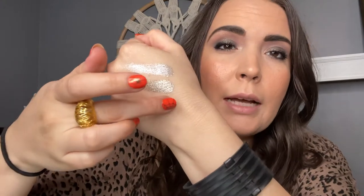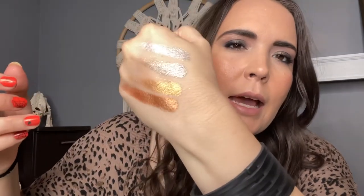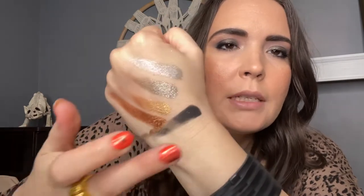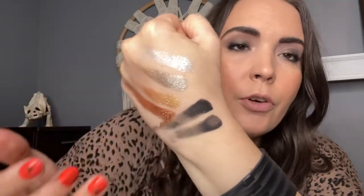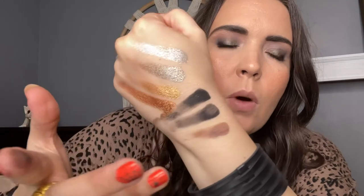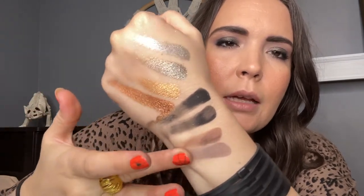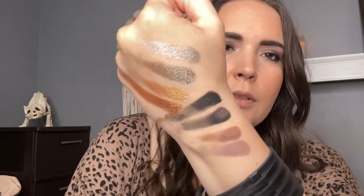Next up, we're going to swatch the bronzy-type tones. That is the Wild Obsessions and that is the Smokey Obsessions — you can tell those are not very similar at all. Just to compare the blacks: this is the Wild Obsessions and this is the Smokey Obsessions. I actually prefer the newer black more. These browns look similar across both palettes, but you can tell they are definitely different.